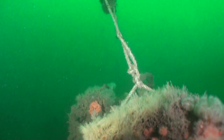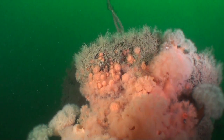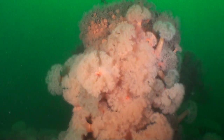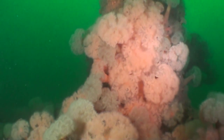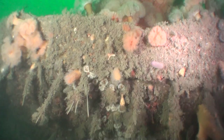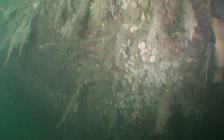Now we're at the shot line on the stern, dropping over the back of the stern and down towards the rudder and propeller, which is still in situ. I think I got about 32 metres at this point.